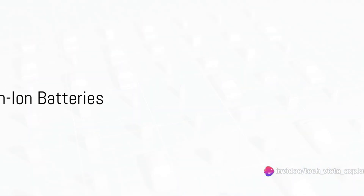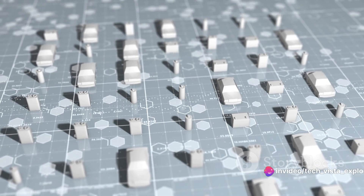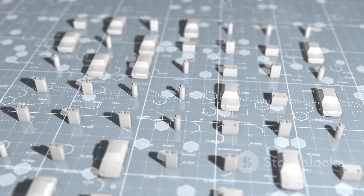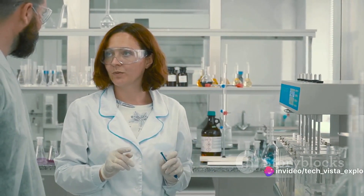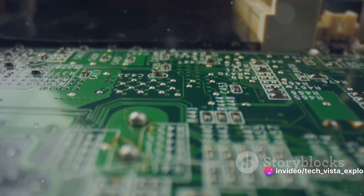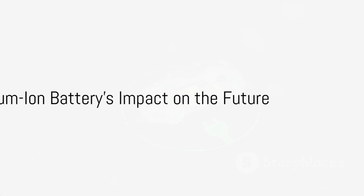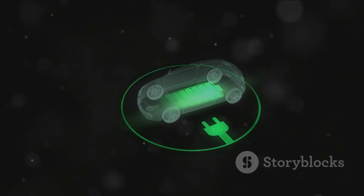In summary, the development of the sodium-ion battery is a story of innovation, persistence, and the quest for a sustainable future. It is a story of how a single idea can spark a revolution in technology, and how that revolution can change the world. So the next time you charge your phone or drive an electric vehicle, remember the humble sodium-ion battery.